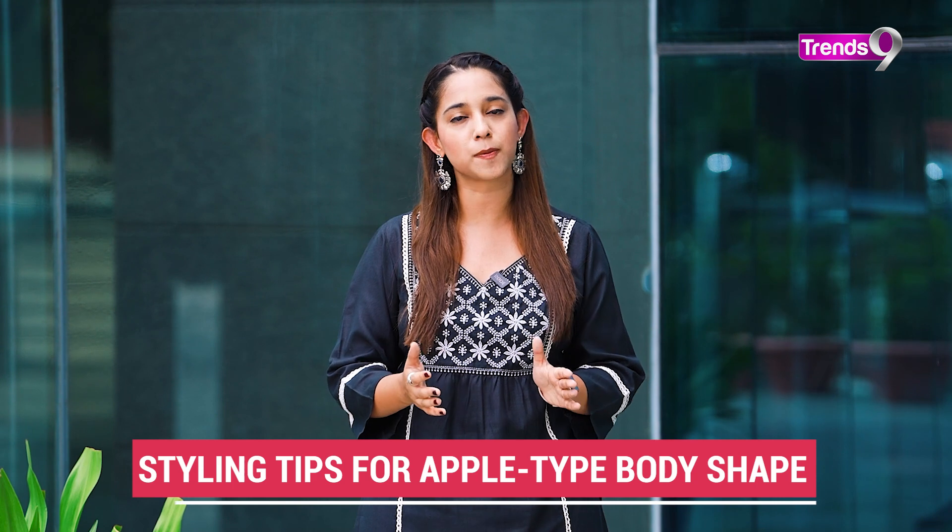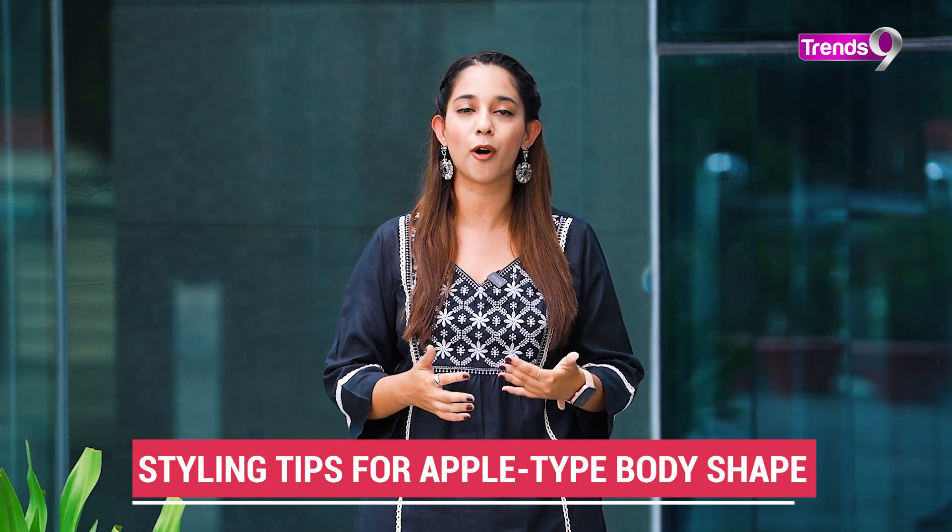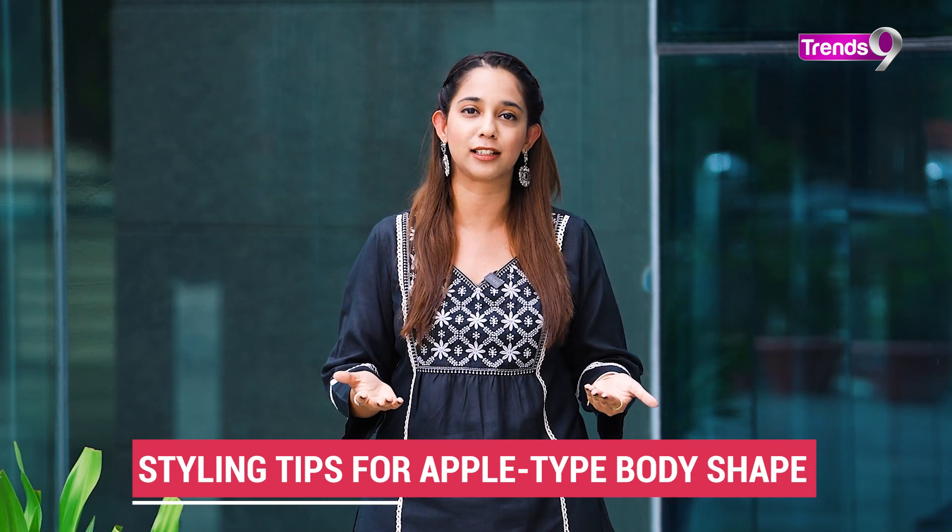The apple body shape: if you define this body shape, you have lean shoulders and the belly area has a little bulkiness, while the legs are properly toned. So if you think that your figure is like this, we are going to learn some tips in this video so that you can elevate your look, be stylish, and look very beautiful.